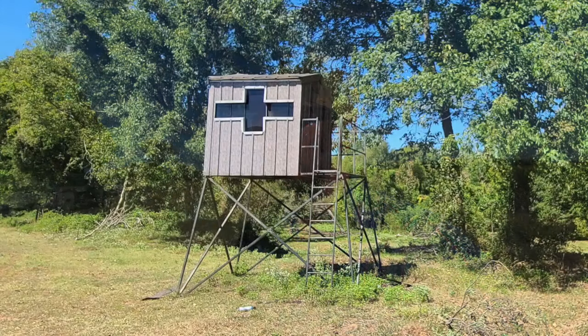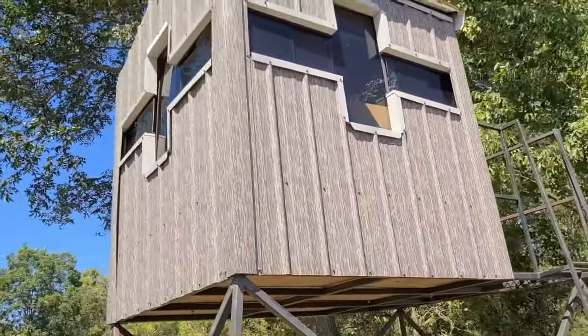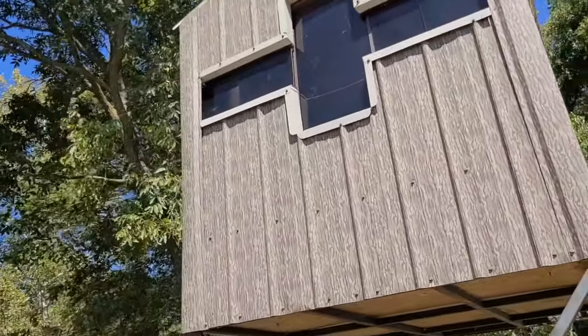I bought a deer blind and fixed a take-back-home setup so me and my daughter can hunt out of it for many years to come. Austin Ashlock of Bonham, Texas drives more than two hours to pick up his pre-owned custom-built deer blind. Now he's got to figure out how to move it, and he couldn't have done it without Dad.